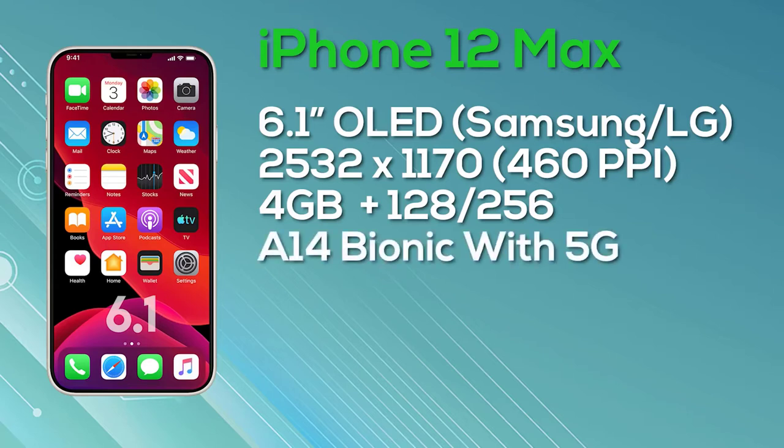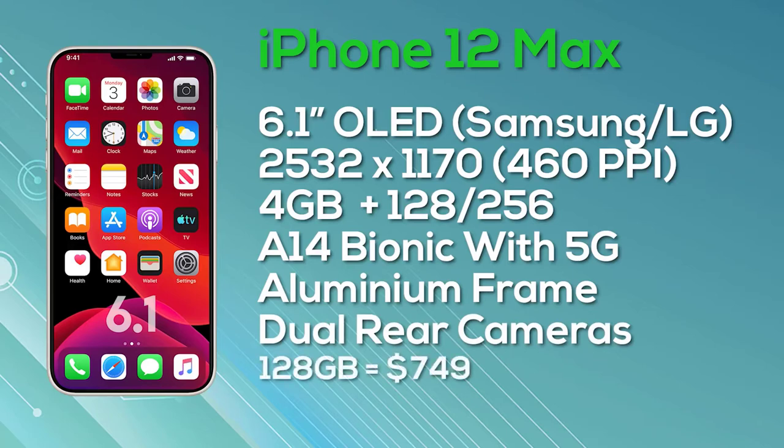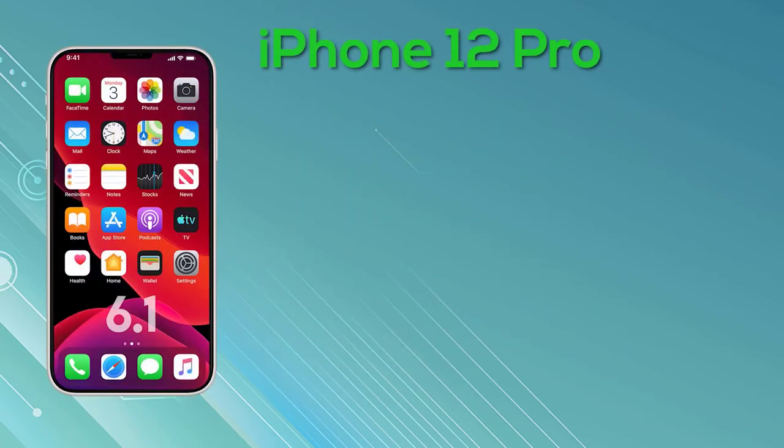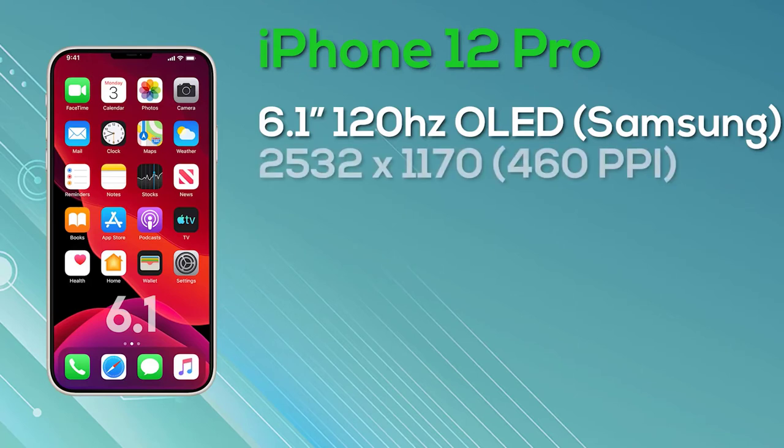The iPhone 12 Pro also has a 6.1-inch display, so it's actually the same physical size as the iPhone 12 Max, but with improved display specs — a resolution of 2532×1170 giving 460 pixels per inch. We're very hopeful of a 120Hz ProMotion display, though this is still unconfirmed and some sources say it may not happen. The iPhone 12 Pro comes with 6GB of RAM, with a choice of 128GB, 256GB, or 512GB storage. It ships with the Apple A14 Bionic chipset, is 5G compatible, has a stainless steel frame, and on the rear gets a triple camera setup along with a LiDAR sensor. The 128GB model is $999, the 256GB is $1,099, and the 512GB is $1,299.